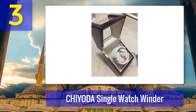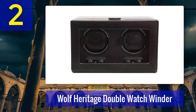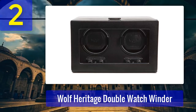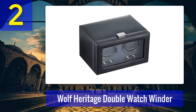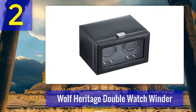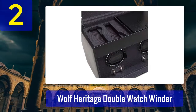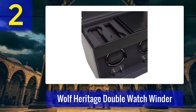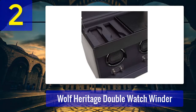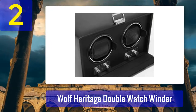Coming in at number 2: Wolf Heritage Double Watch Winder. If you own two watches, it's important to keep them properly wound or else you end up with inaccurate readings. Using a motorized pedestal such as the one in the Wolf Heritage double watch winder, it can wind up to two different watches at the same time. This box features a full leather exterior with a clear glass cover. It also has programmable knobs to adjust rotation, with three preset settings including intermittent rotation and sleep. You can program the different dials for clockwise, counterclockwise, or bi-directional — ideal for watches that need two different winding directions.